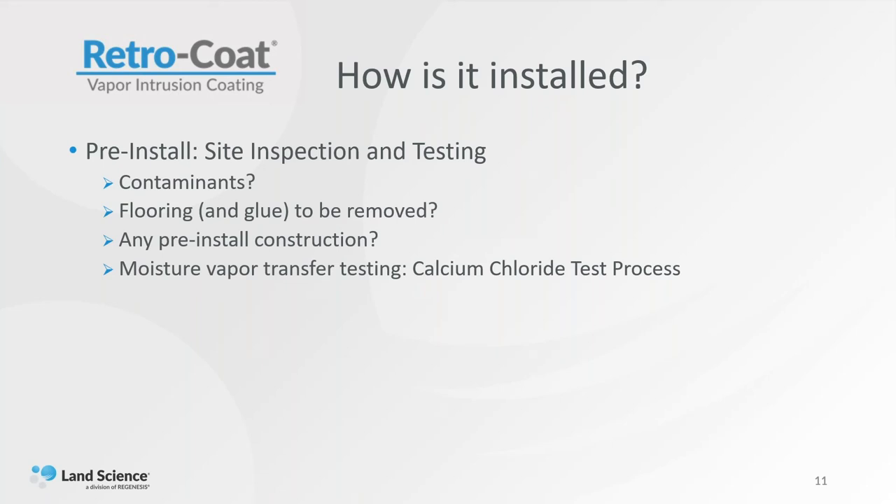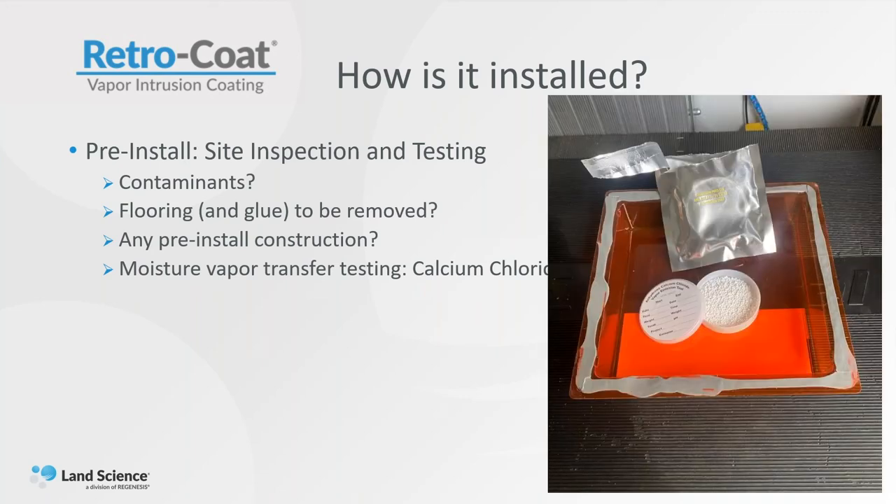We're also asking a lot of questions from an installer's perspective. Are there any pre-install construction needs? Any trenching that needs to happen before we put the Retrocoat down, because we want to have a complete wall-to-wall barrier. We really don't want to have to come back and recoat an area that may have been penetrated. Most importantly, we do some moisture vapor transfer testing. We use a calcium chloride test for that — a little hockey puck of desiccant, those little white balls you get whenever you buy a piece of electronics, designed to absorb moisture.